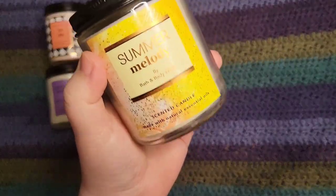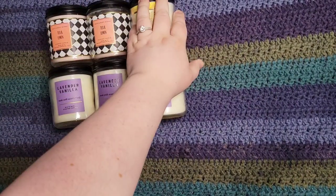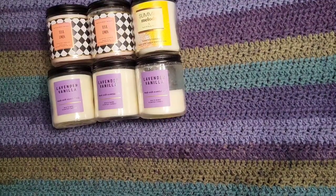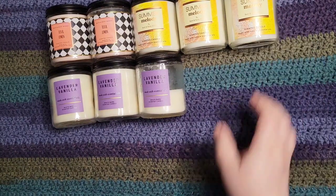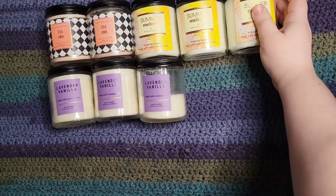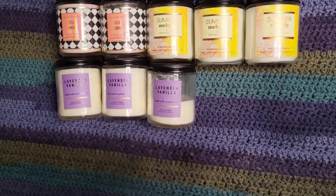I have three of this one — it's Summer Melody. The scent notes are golden honeydew and bronzed vanilla. I picked this up in the body care and I really love it. You do need to like melon; it's a honeydew scent with a little bit of that perfume body care note to it. I really wish they would offer it in the big three-wick size — I would get it. I think I saw these are recently going on sale so I may try to pick up more.